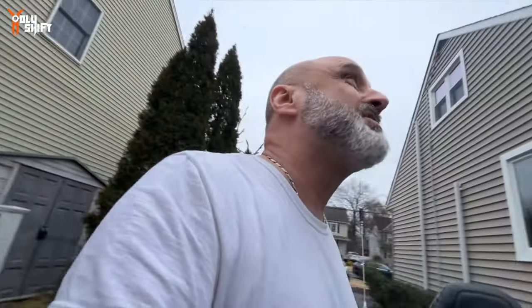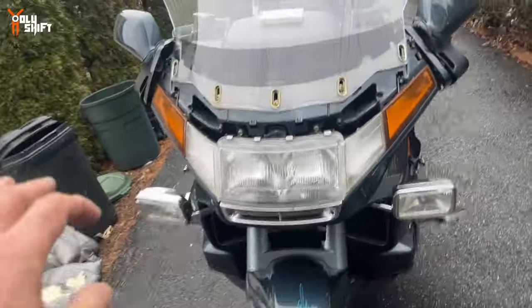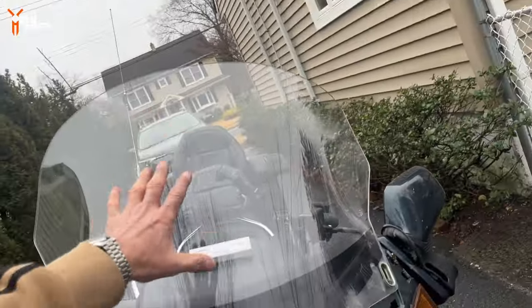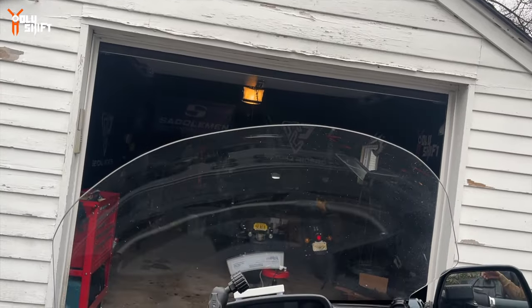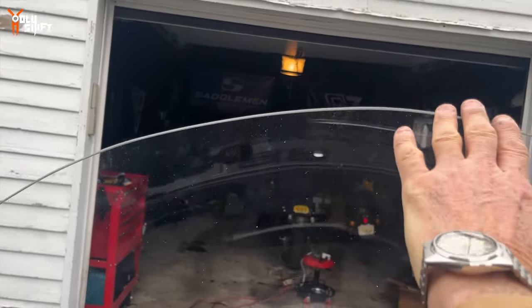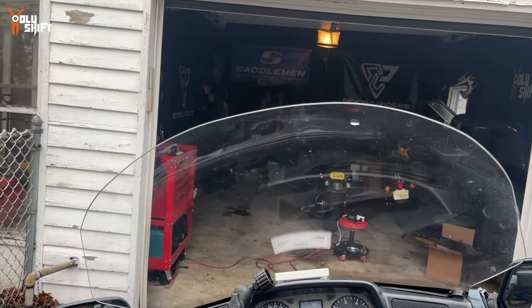I'm going to go in and do the windshield tomorrow — it started to rain. It's the next day. Weather is much better. Like I said, I'm not going to complain about the weather, I'm just going to enjoy what I have. Took this panel off. Now it's the windshield's turn. When I sit right here, this top line is exactly in my eyesight on the road.